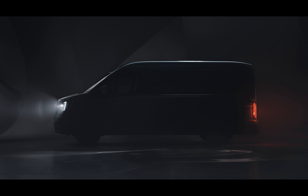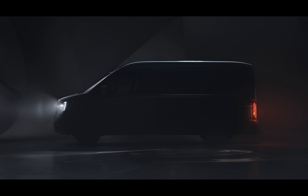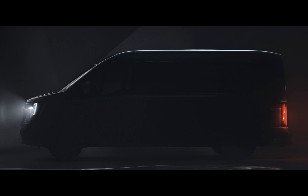Renault is promising an aero van design for enhanced efficiency, with the electric version boasting up to 21% lower consumption. This new generation aims to take things up a notch, building on the success of the over 3 million master vans sold since 1980. The new master vans will be more efficient, fully connected, and innovative, designed to meet today's needs.